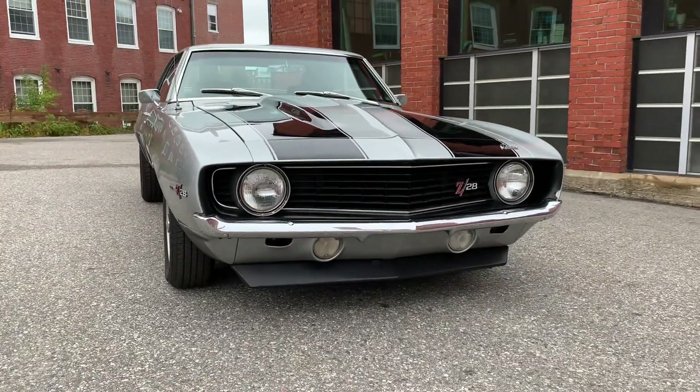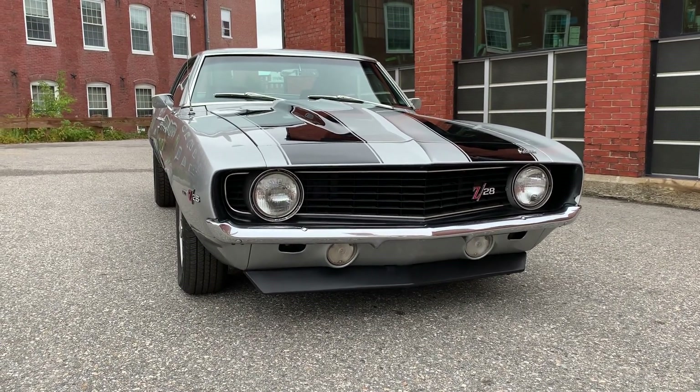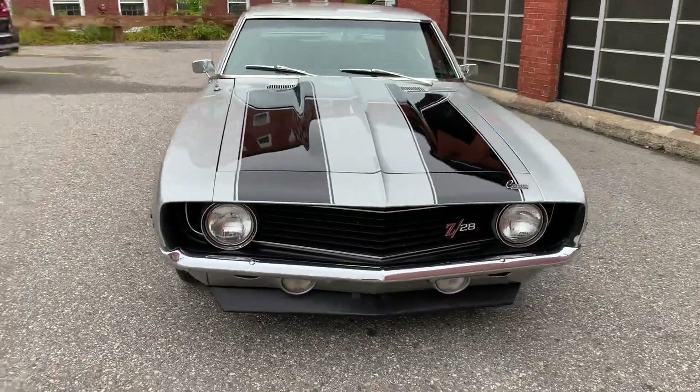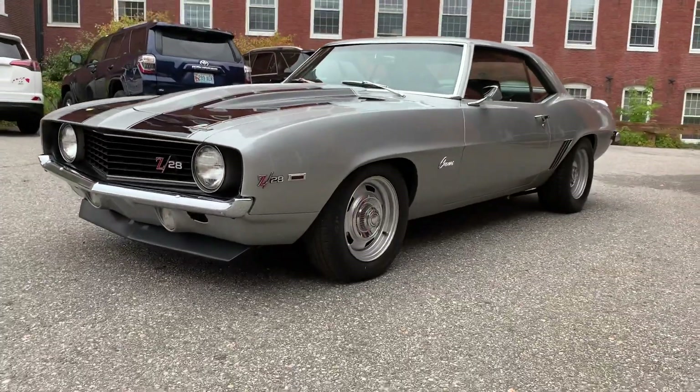It's got tubular control arms, upper and lower. It's got the stroker motor, aluminum heads. It's got cal-track, drag bars. It's got adjustable coilovers front and rear. So it does have some goodies.